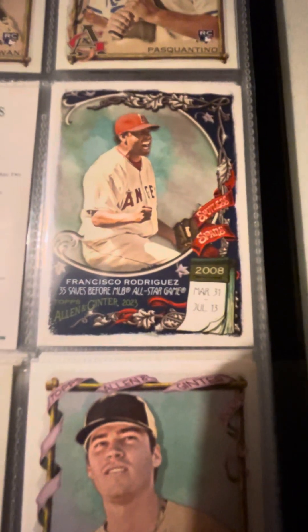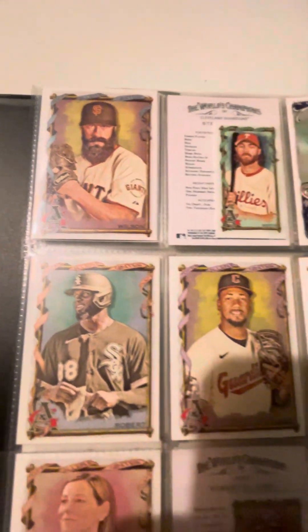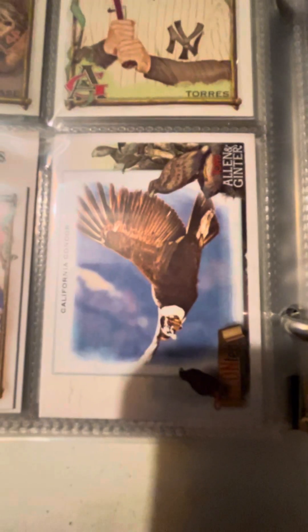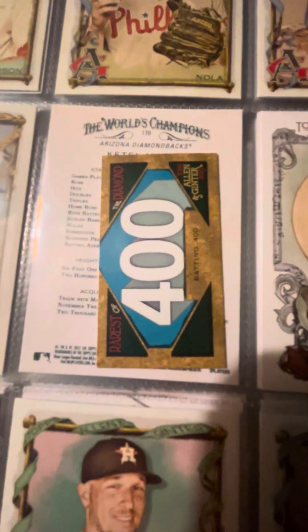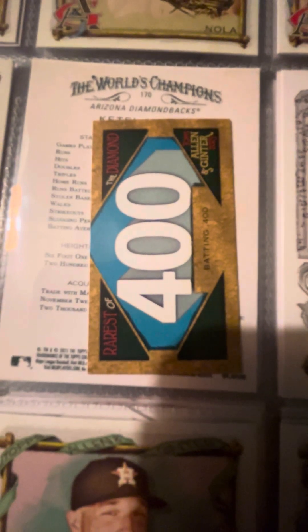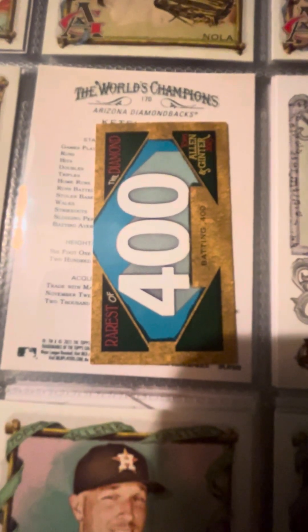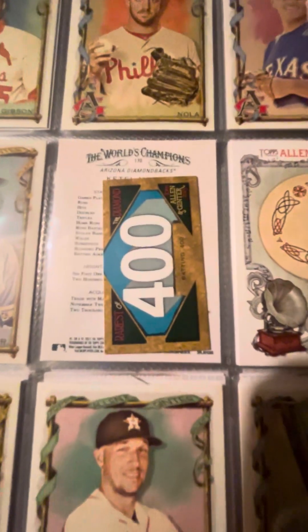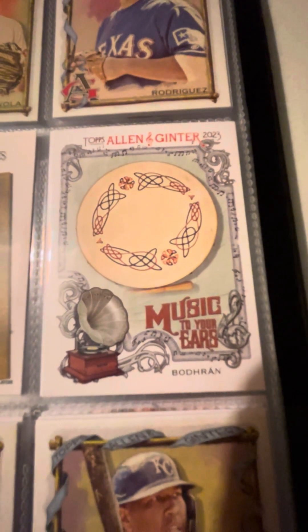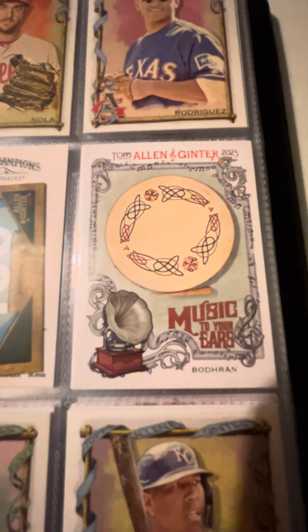Here's a nice 2008 Francisco Rodriguez insert — a nice find. Here's a nice little insert of the California Condor — talented. Good pun. This was probably one of the most interesting pulls; I'm not exactly sure what this card is, but it definitely has a 400 on it — batting 400, rarest of the diamond. Not sure what kind of insert it is, but it's very cool nonetheless. Here we have another Music to Your Ears card, a Baudron — not sure if that's how you pronounce it, but nonetheless it's a very nice card.